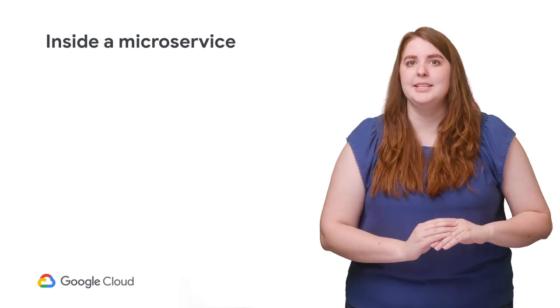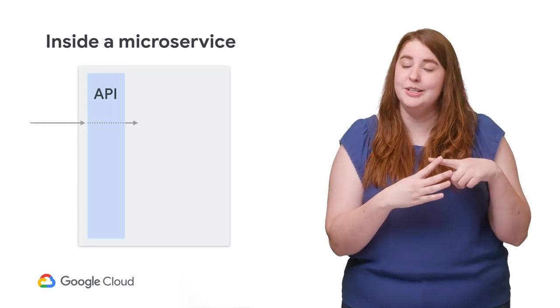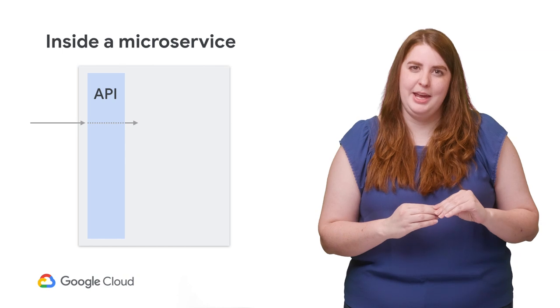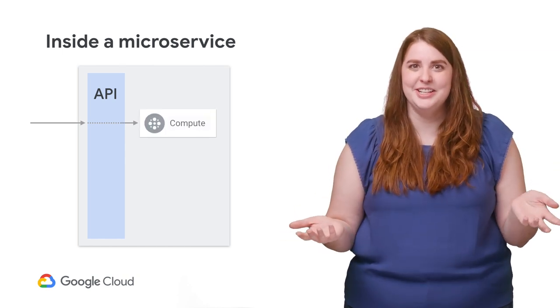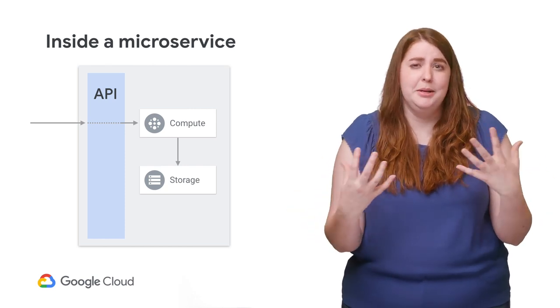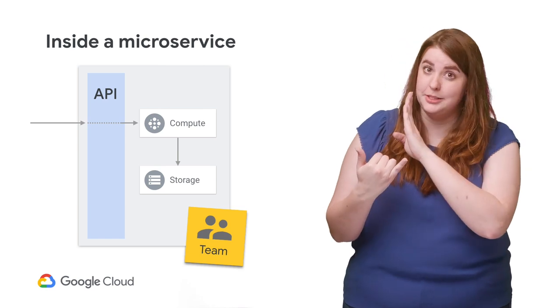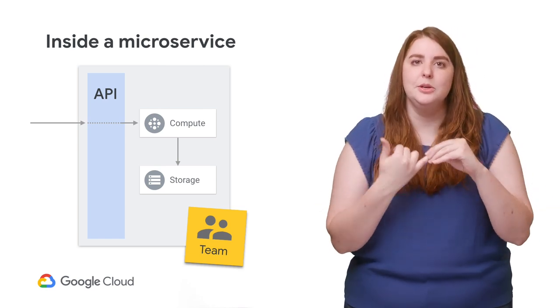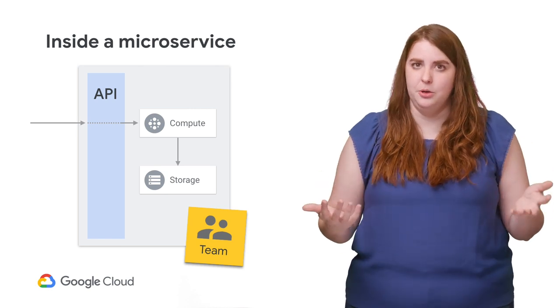In the talk, Martin explains that a microservice has four defining characteristics: an API, which is the only way to communicate with a service; compute resources to run business logic; some sort of state — could be database storage, a file system, in-memory cache, whatever it needs; and most importantly, according to Martin, a team associated with it — someone inside the company to turn to if something goes wonky.